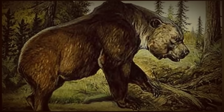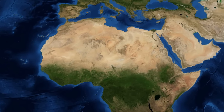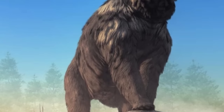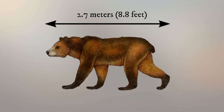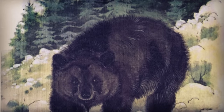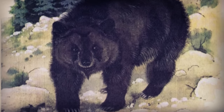Standing tall in the Atlas Mountains, the Atlas Bear, Ursus arctos crowtheri, reigned as the sole native bear species in North Africa until its unfortunate extinction in the late 19th century. Unlike its massive cousins like the short-faced bear, the Atlas Bear had a more moderate size, reaching around 2.7 meters in length and weighing up to 450 kilograms. Its hefty build and thick fur, ranging from brownish-black to reddish-brown on the underparts, helped it withstand the colder mountain temperatures.